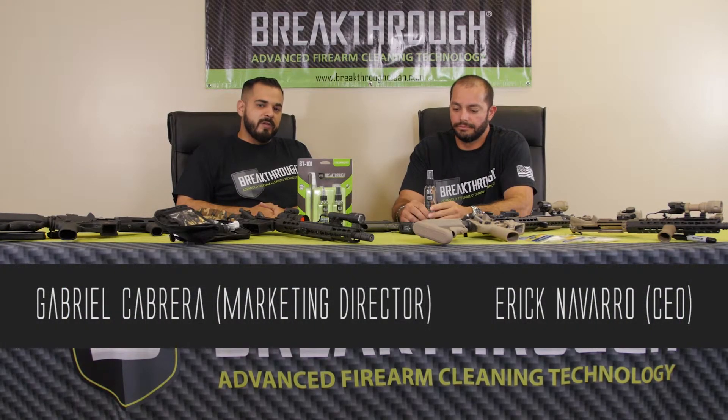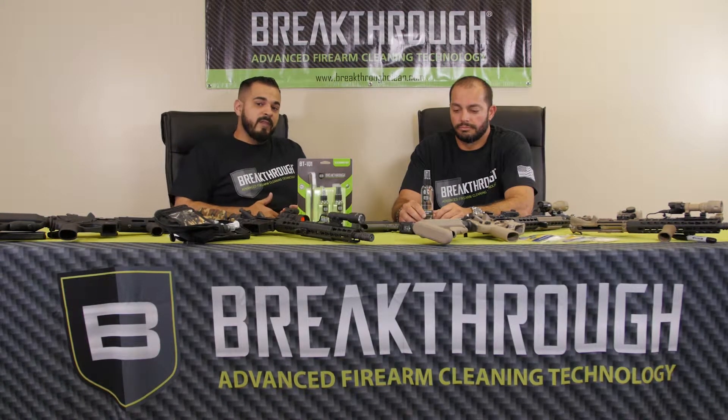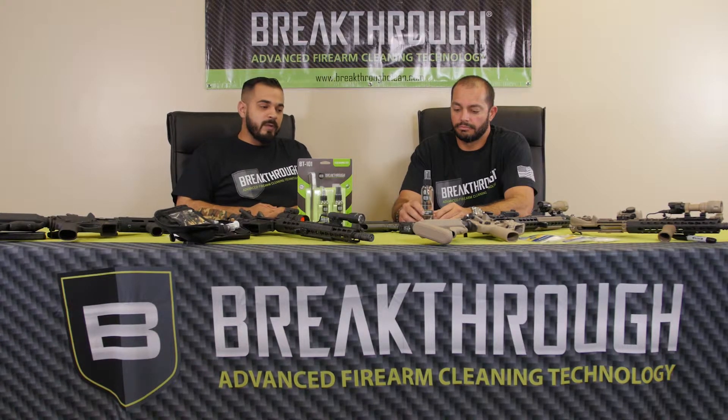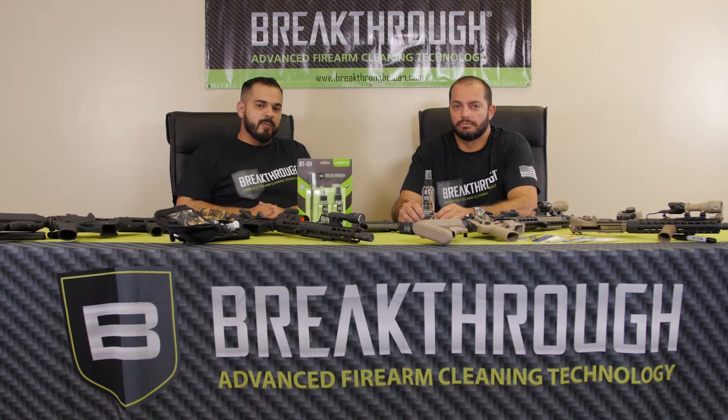We'd like to give you guys a little bit of history on our company and our products. Breakthrough Solvent was originally designed around lumber mills in the Pacific Northwest that were having a hard time with EPA regulations. The biggest thing that they were being hit on was the fact that their parts washers were dumping horrible amounts of toxic waste into the local environment every time they would use the product.